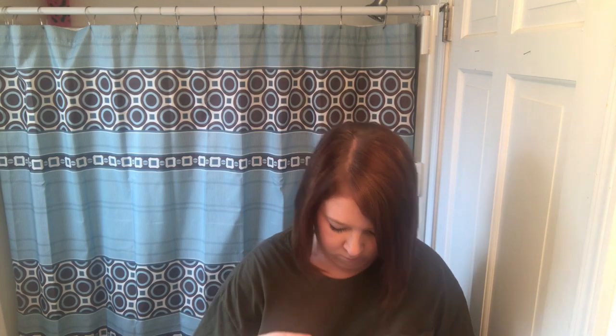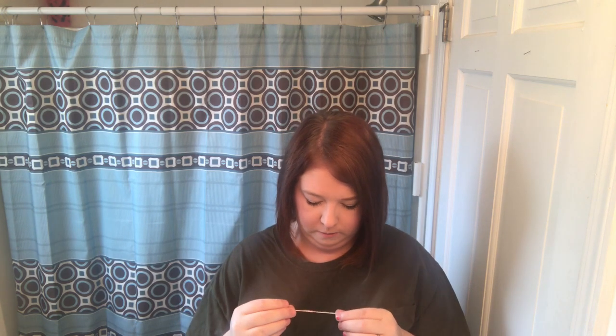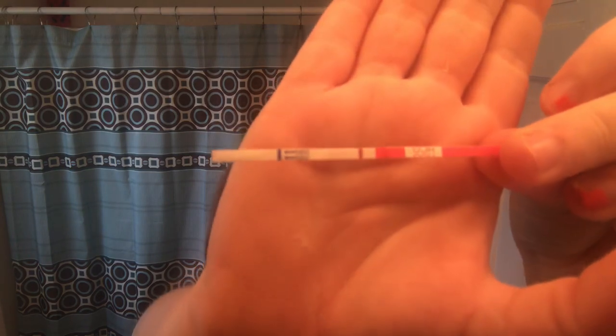So we're going to see right now what the test says. Yeah, it's negative. I'm guessing that the spotting was probably just the progesterone not being strong enough for me since I took it orally this cycle, so maybe my period is just trying to push on through. But I'll show you — see if we can get good lighting — test is negative.